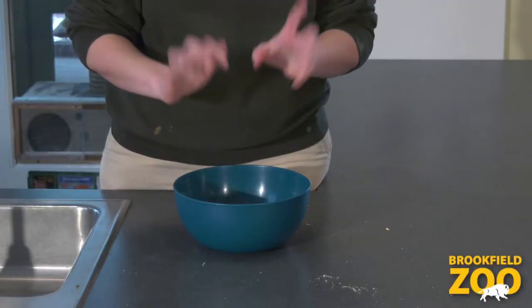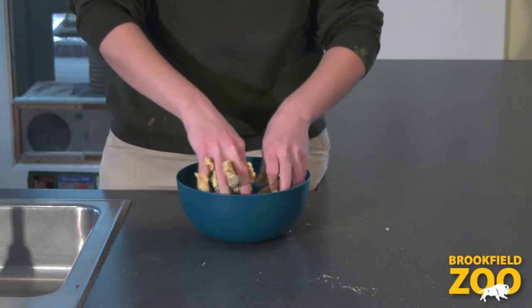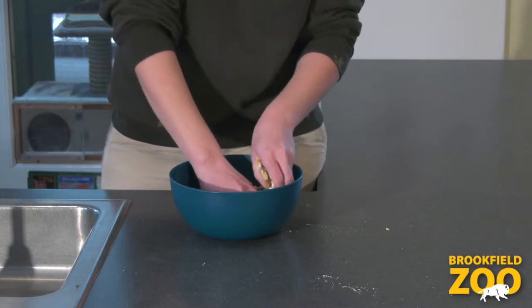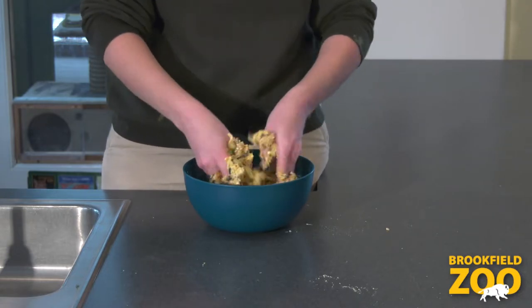Now let's mix. We can mix the ingredients for our wild winter bird treats with a spoon or with our hands. I wonder what different kinds of textures we can feel if we mix with our hands. Wow, this is fun and messy! I feel smooth and slippery pieces, squishy pieces and hard pieces, prickly pieces and grainy pieces. There are so many different textures to explore.